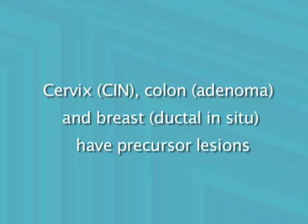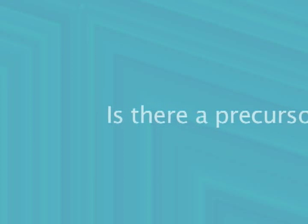One of the first questions we ask when trying to understand how to prevent cancer is: what is the earliest precursor lesion? In the uterine cervix, colon, and breast, for example, we now understand what the precancerous abnormalities look like and can screen patients, allowing removal of those lesions before they become invasive cancer. But what about ovarian cancer?